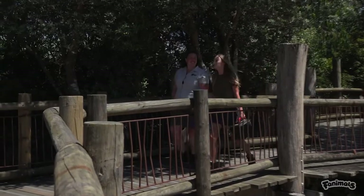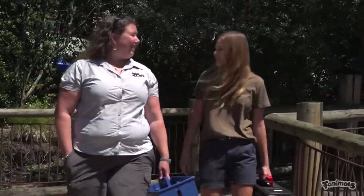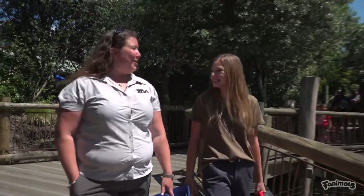Lydia, thank you so much for letting me hang out with you and do the morning rounds. It's wonderful to see how happy and healthy all of these animals are. You're so welcome — thank you so much for coming along.